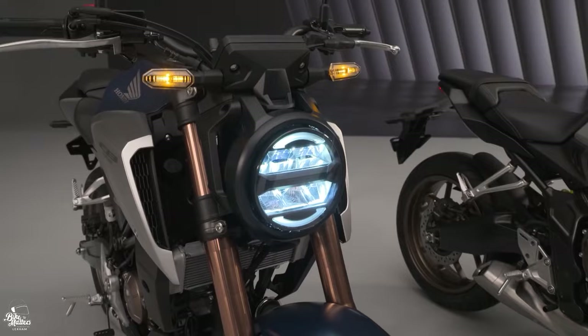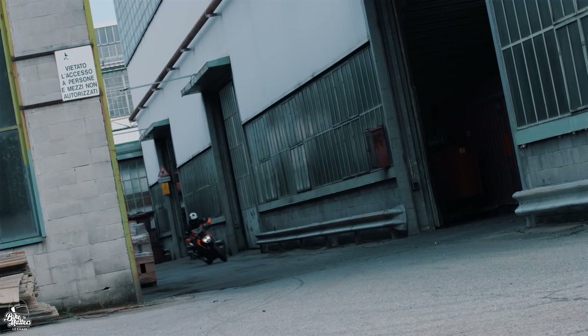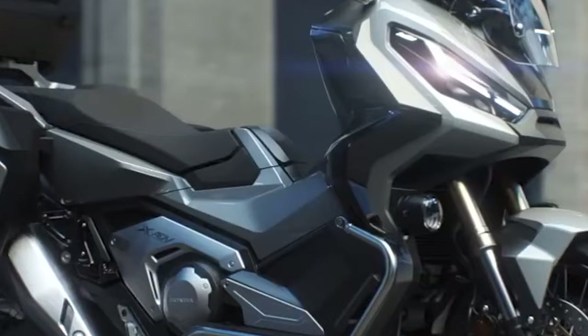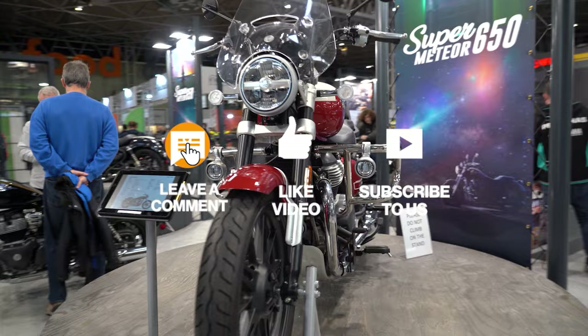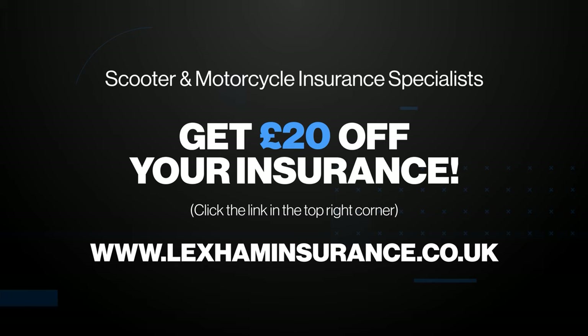We have loads more top 10 videos coming - I'll be covering the best maxi scooters, best electric scooters, and best retro scooters very soon. If you're into motorcycle content, Roger and Felix will have plenty of motorbike videos too, so make sure to subscribe to the channel. And if you're in the UK and it's time to get your insurance, click the link in the top right corner and save up to £20 off your premium with Lexham, who powers Bike Matters.